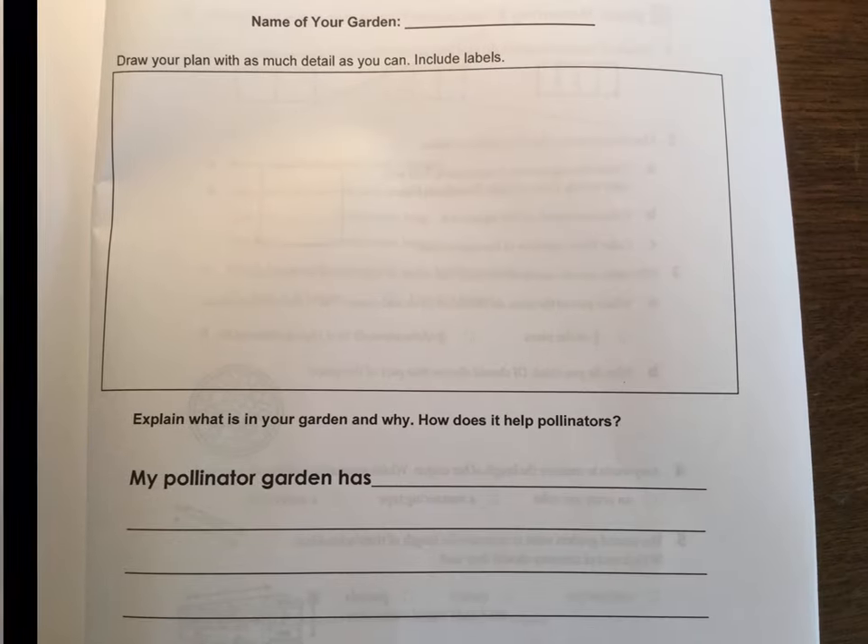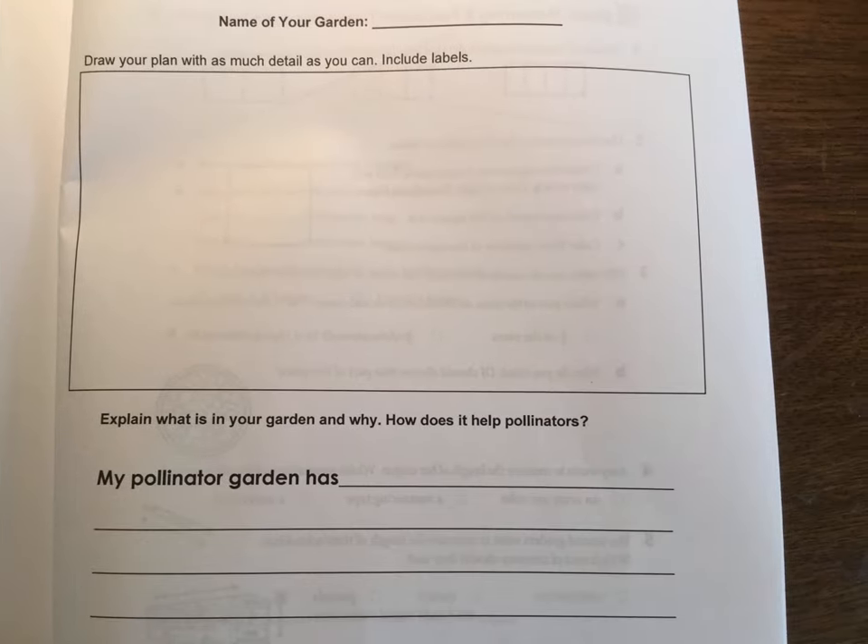You're going to brainstorm ideas and maybe do some research for things you want in your garden. Then the next step is to draw out a plan — include where the plants would be and what other elements you'd have, like a bee hotel or a bee bath. Design it and explain what is in your garden and why. It's not just a picture; someone might not understand what everything is or why you included it. Make a picture of your proposed garden, then explain why it would be effective for pollinators based on what you've learned this week.